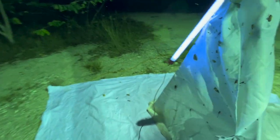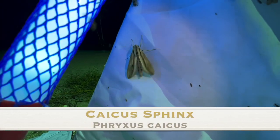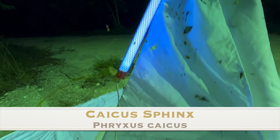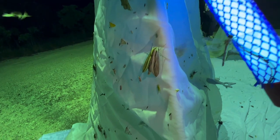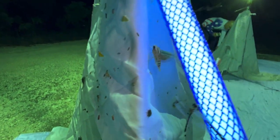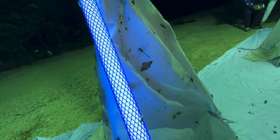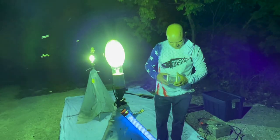He landed — right there. Oh yeah, man — Phrixus caicus! It's a really special moth that lives in the tropics down here. Very tough to get, very tough to find, but here it is!